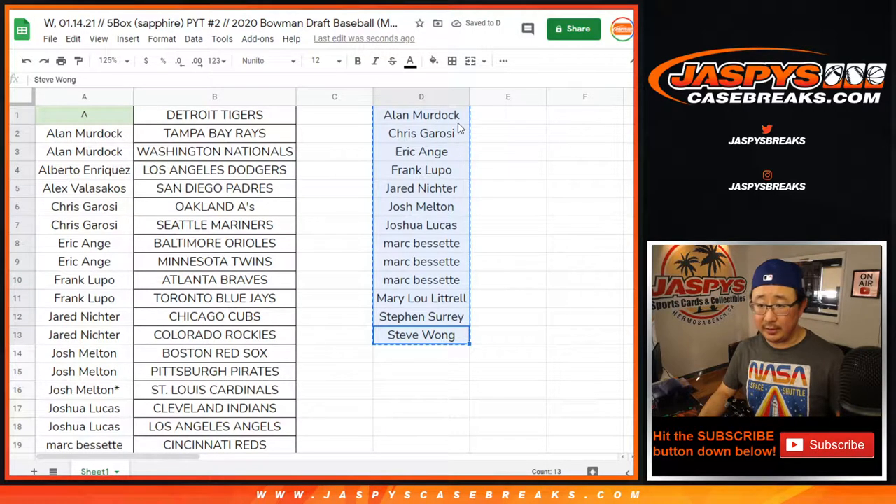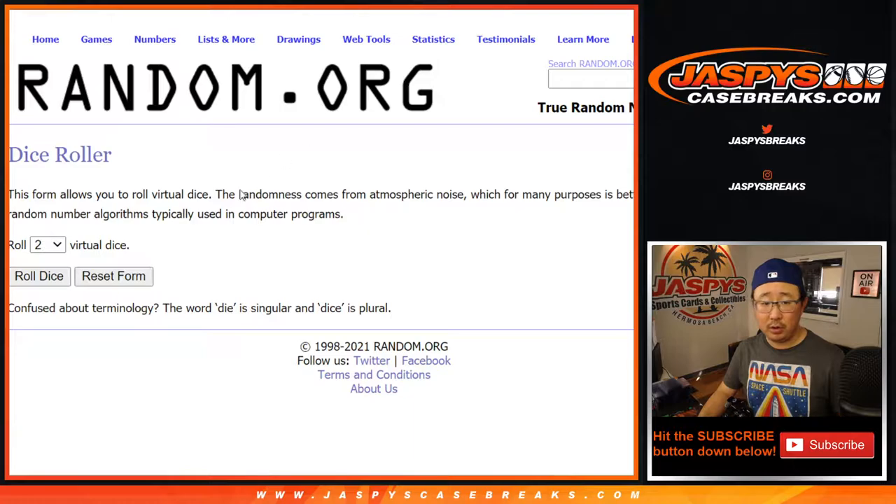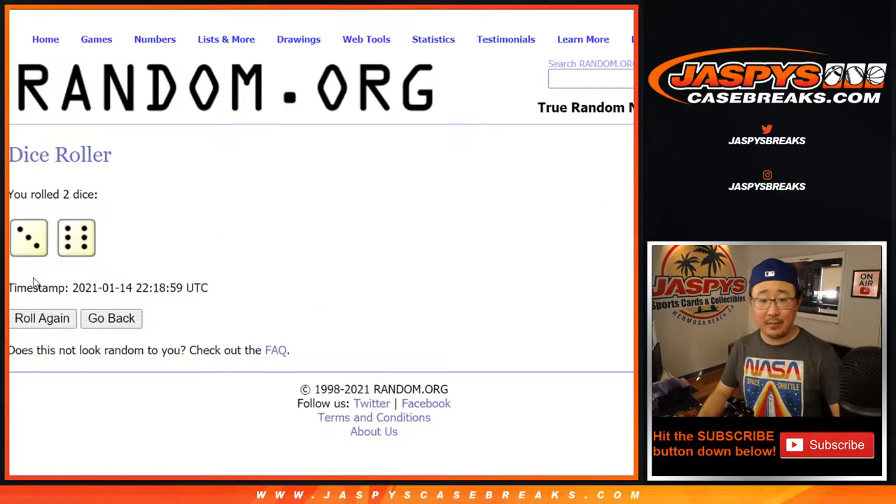So we've got 13 on the list here, 13 total. Let's roll it, let's randomize it — three and a six, nine times. Name on top after nine gets the Tigers.